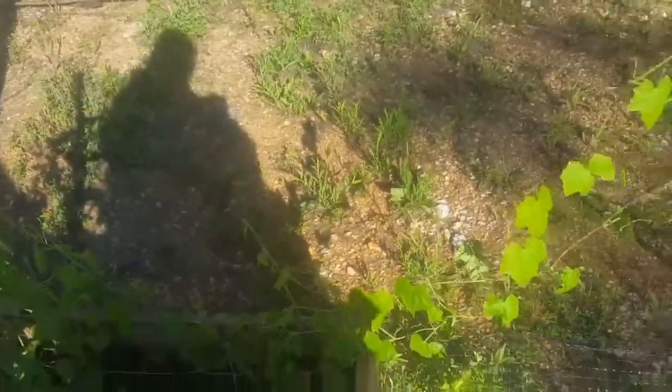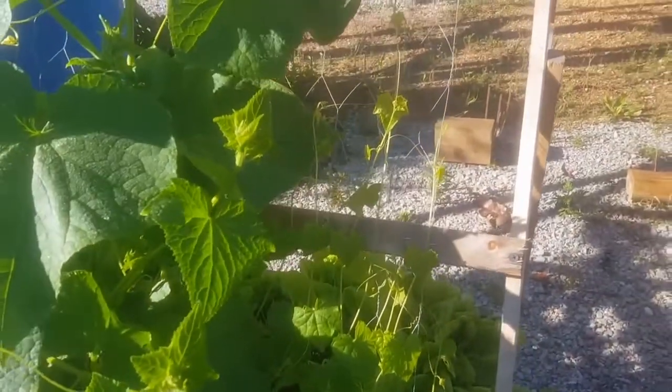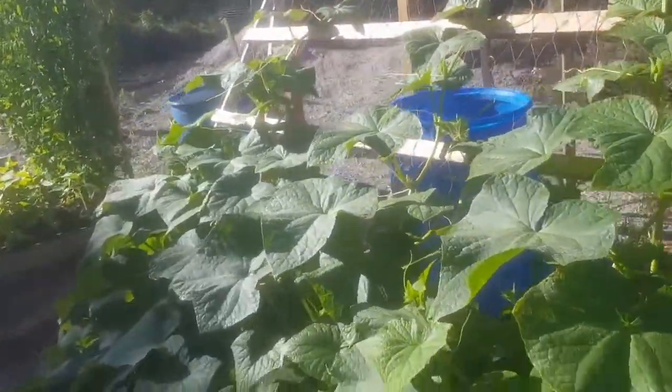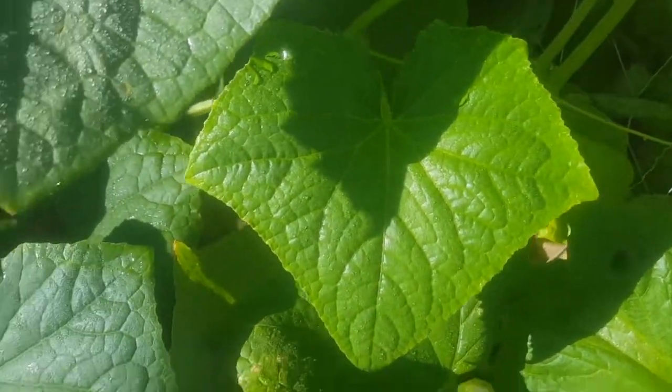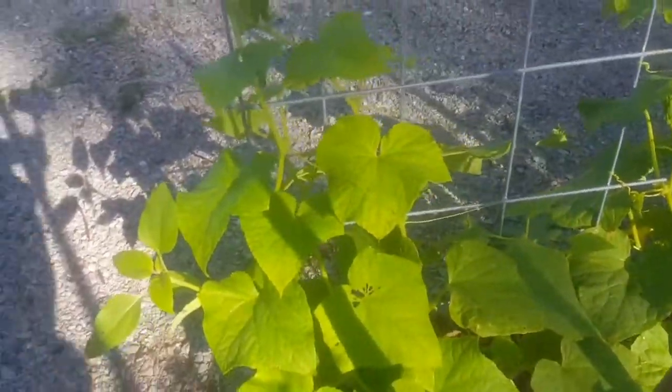Cucamelons are all over the place — all over the place. There's the cucamelons in this bed, and cucumbers, which have just gone nuts. Cucumbers with blooms everywhere. These cucumbers are going crazy.